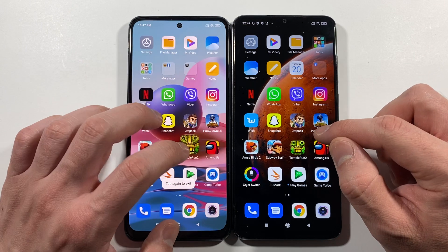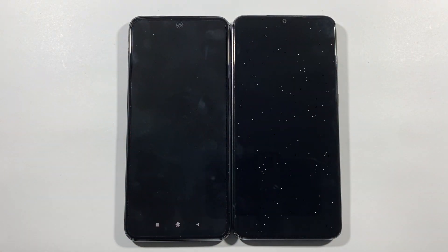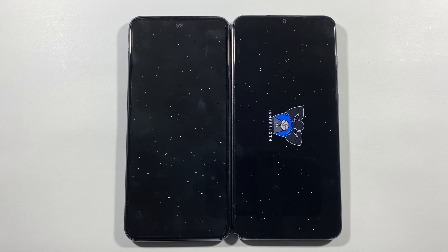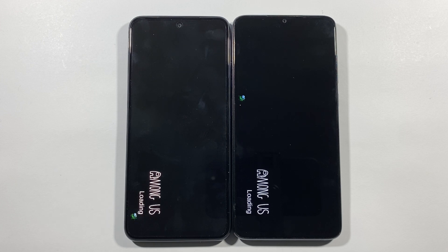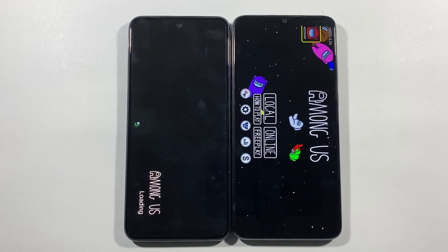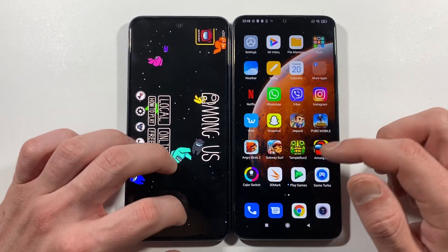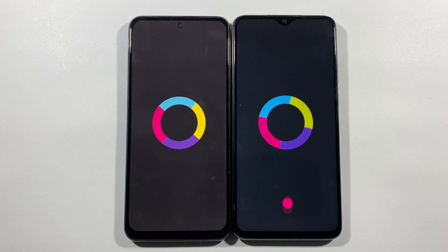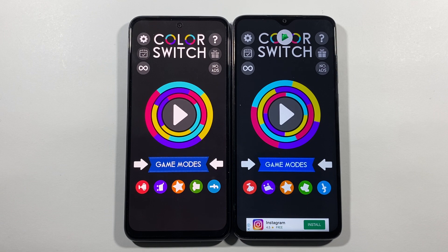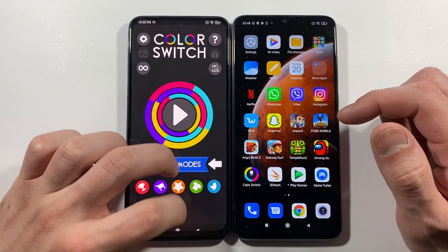Among Us — Note 8 Pro. Let's go back. Color Switch — this Note 8 Pro is even faster than the Note 9 Pro in terms of speed test compared to this Note 10.